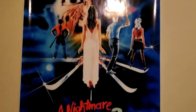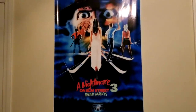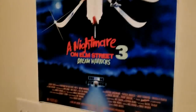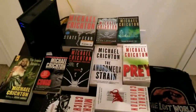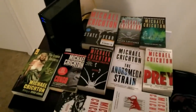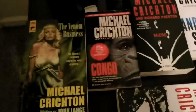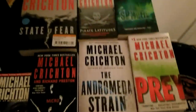Starting off, I've got the most un-Jurassic Park thing in the world: Nightmare on Elm Street 3: Dream Warriors. I have it up here for variety's sake — it's not the greatest film on earth but it's not the worst either. Down here I've got a collection of Michael Crichton novels — Sphere, Pirate Latitudes, State of Fear, Congo, Micro, Dragon Teeth, and more.